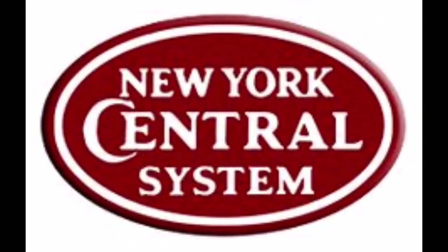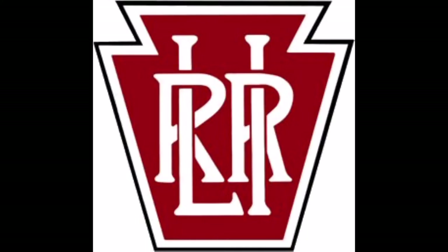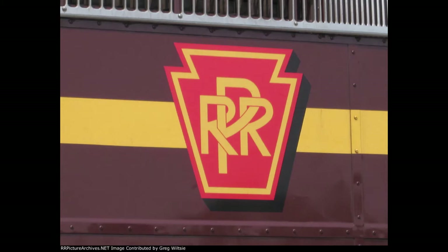Even though I also respect other railroads, including the Pensy's rival, the New York Central, the Pennsylvania Railroad is one of my favorites as they are the railroad which controlled a railroad which I see often, the Long Island Railroad, and they have a certain level of exquisiteness, uniqueness, and class.